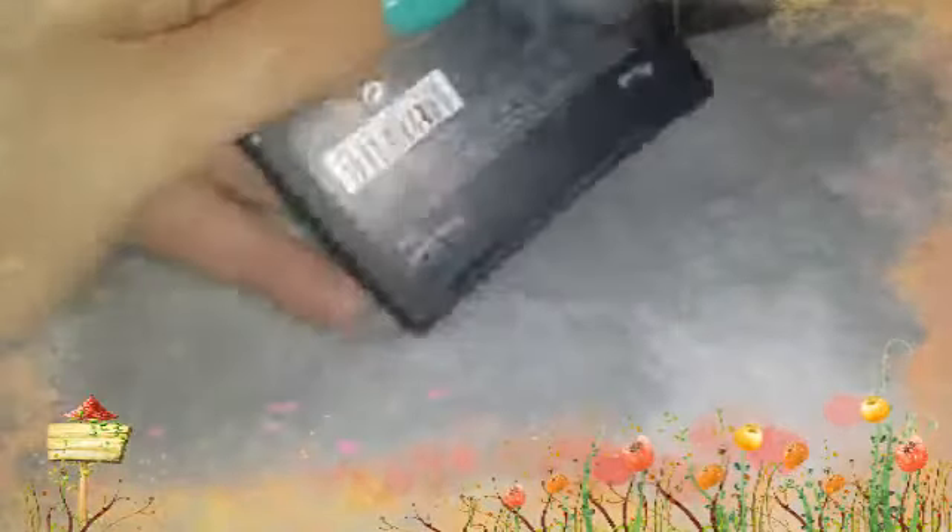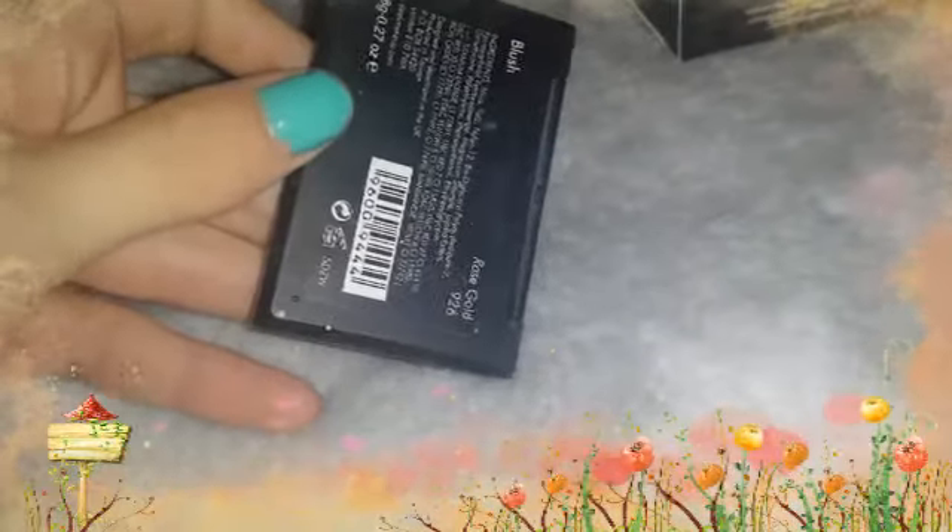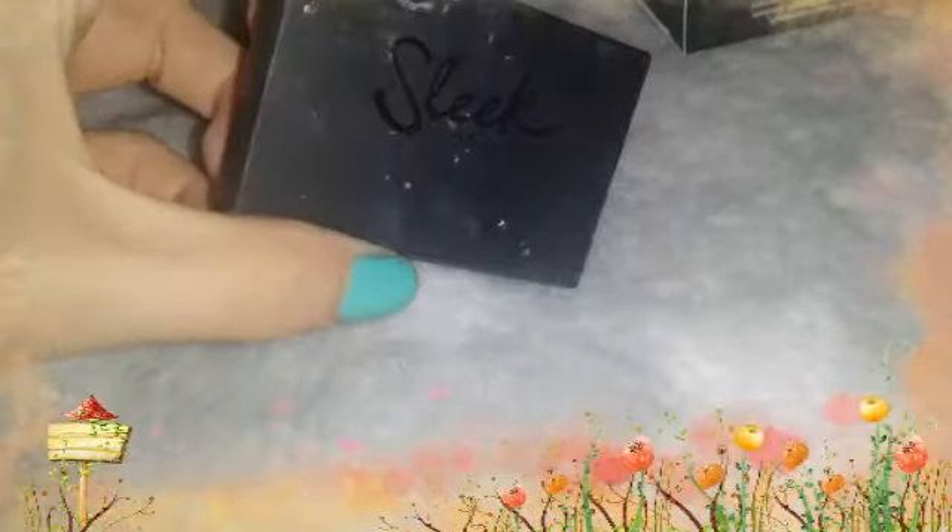My next favourite has been the Sleek Blush, and this is just £6.99 I believe, and this one is in Rose Gold. I think this blusher is absolutely gorgeous.